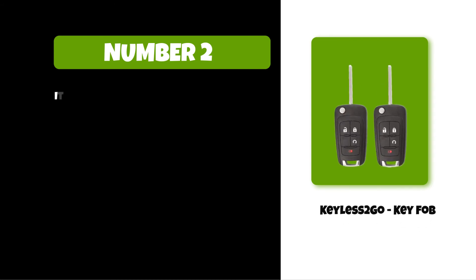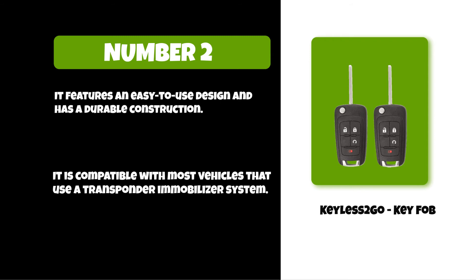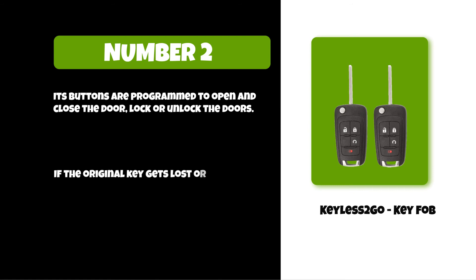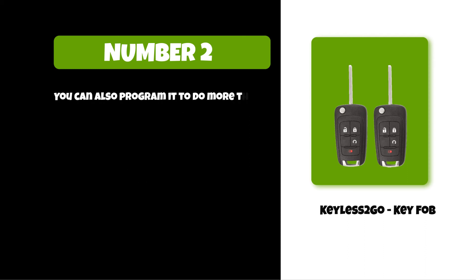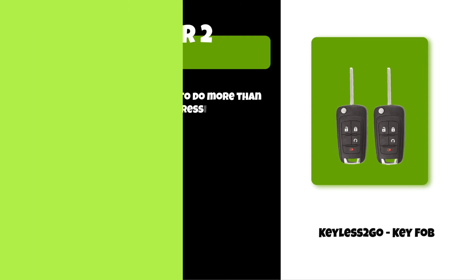At number two: the Keyless2Go Key Fob. It features an easy-to-use design and has a durable construction. It is compatible with most vehicles that use a transponder immobilizer system. Its buttons are programmed to open and close the door — lock or unlock the doors. If the original key gets lost or stolen, it can be programmed as an emergency backup key. You can also program it to do more than one function at once by pressing two buttons simultaneously.